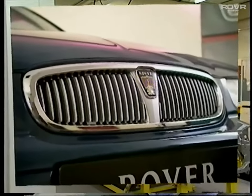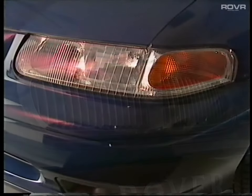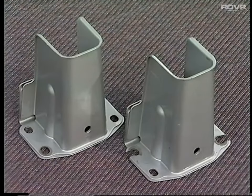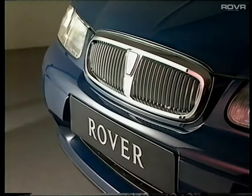Among the interesting external features are the distinctive Rover grille, the moulded headlamp and direction indicator lenses made of a crack-resistant material, a visible display of the VIN number to deter thieves, and bolt-on bumper cans behind the bumpers to absorb minor impacts. When alloy wheels are specified, they'll have locking wheel nuts.